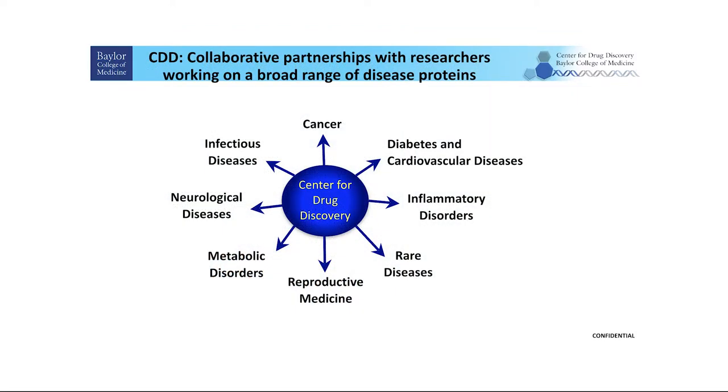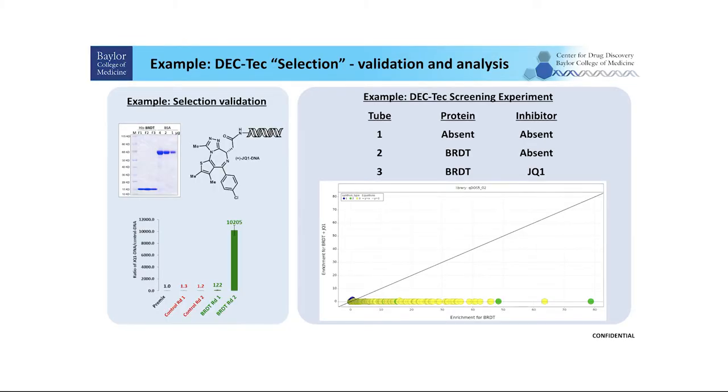We have generated collaborations with researchers in Texas and also from other states, and we are working on a broad range of disease proteins. The DECTEC screening is not offered as a core service; instead, we consider it a 50/50 collaborative partnership. Finally, I want to end with a proof-of-principle study using BRDT.